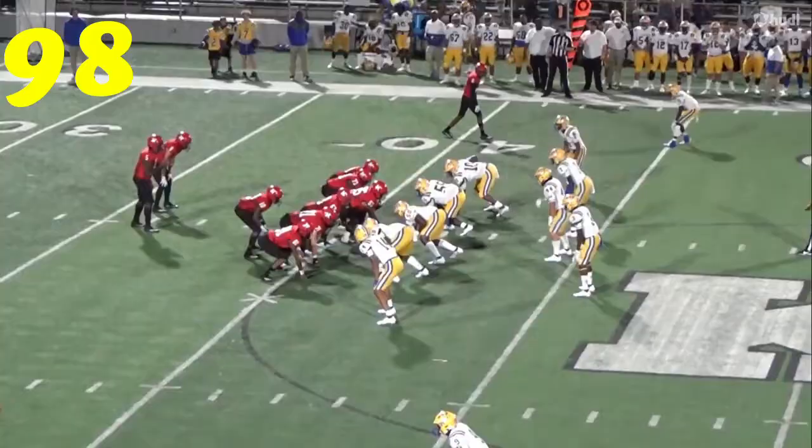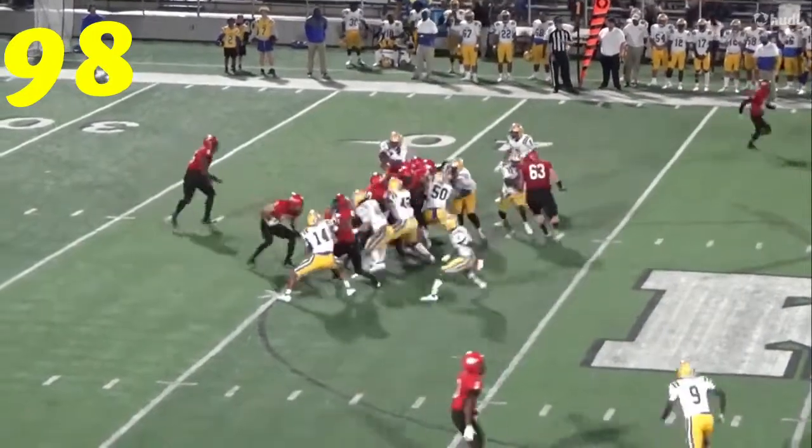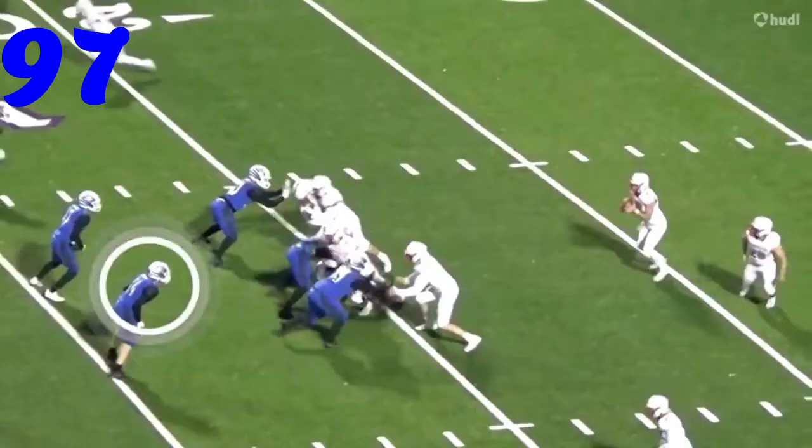At number 98, Brack Dyer comes in and makes the tackle for loss there against Devin Roder.